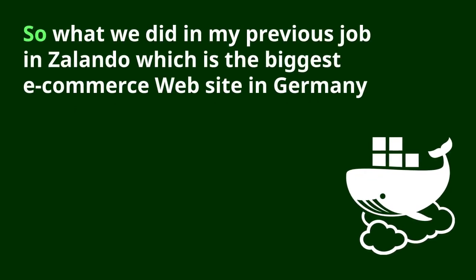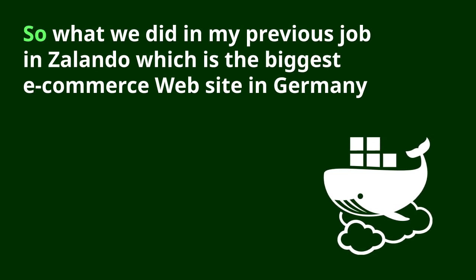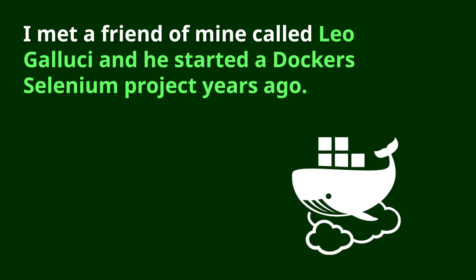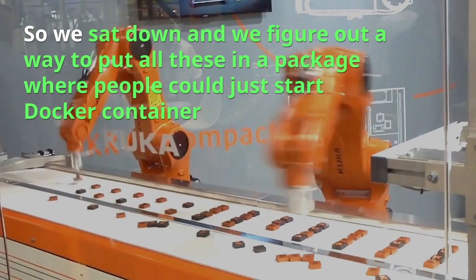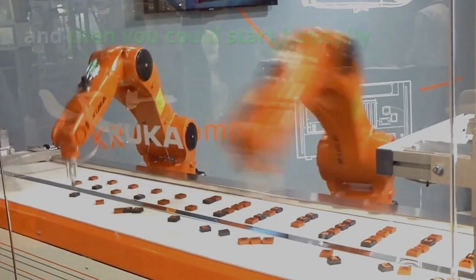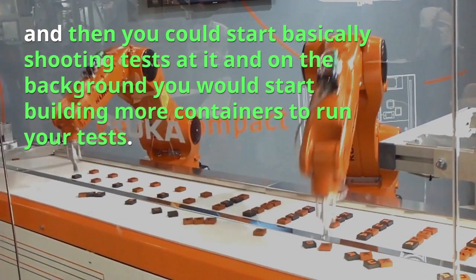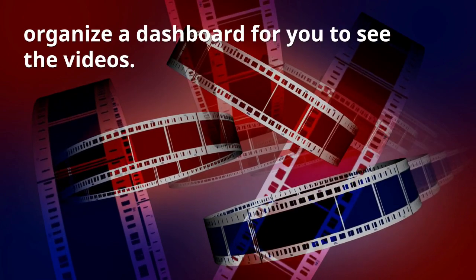At my previous job at Zalando, which is the biggest e-commerce website in Germany, I met a friend called Leo Gallucci who started the Docker Selenium project years ago. We sat down and figured out a way to put all this in a package where people could just start a Docker container and start shooting tests at it. In the background, it would start creating more containers to run your tests, take a video of it, and put a nice dashboard for you to see the videos.